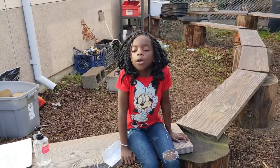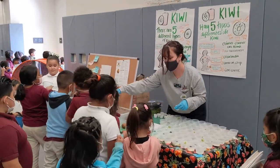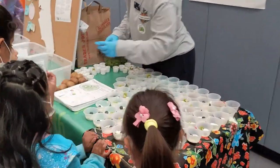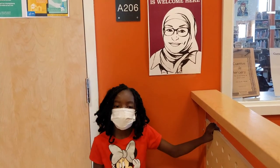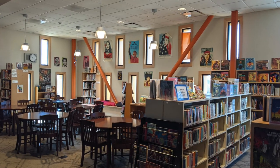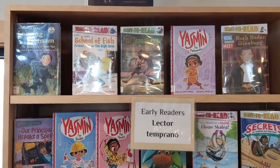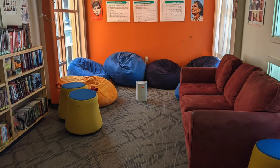This is where our garden class meets. This is the library, and we have English books and Spanish books. Students at Greenleaf have an opportunity to go to the library once a week, where they're able to check out books and have class with our amazing librarian.